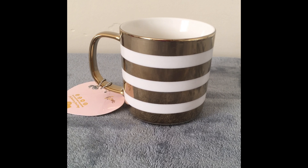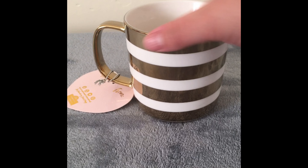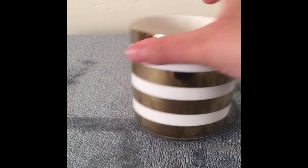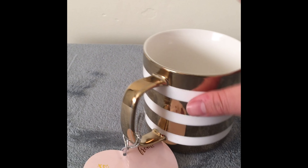I found this coffee mug at Nordstrom Rack. It was a little bit overpriced, but I saw it from far away and I just really liked the colors and the stripes. I think it's really nice.